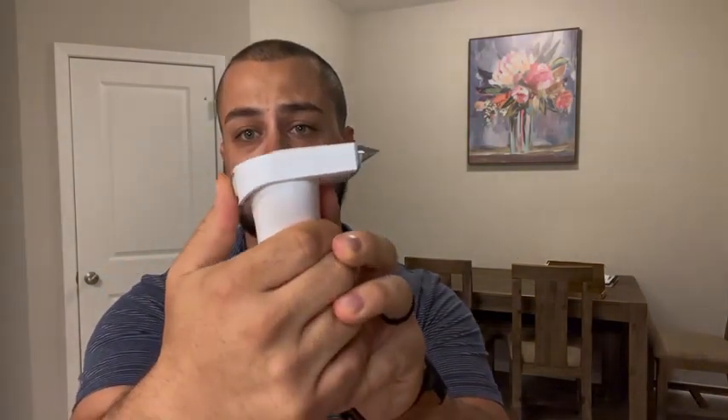The next is a de-shedding brush — very similar concept, push in, pull down or slide down — and this is for that unnecessary long hair, just to help de-shed a little bit more.